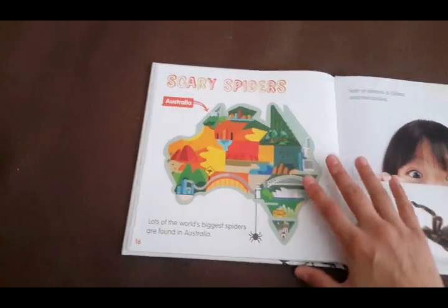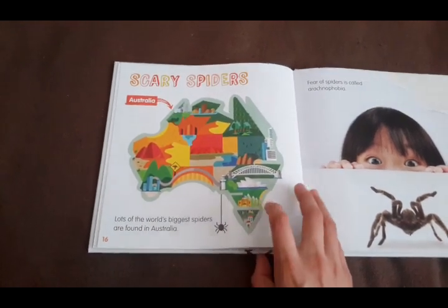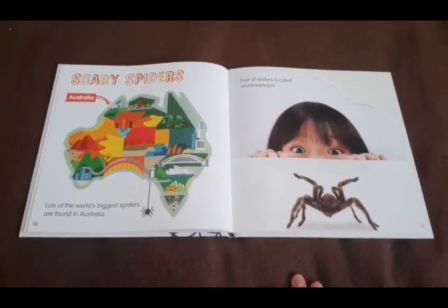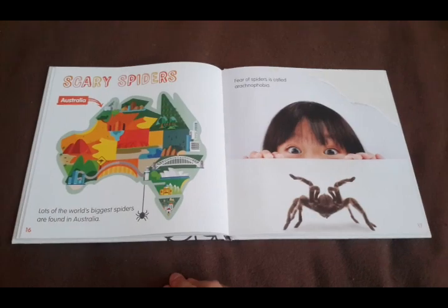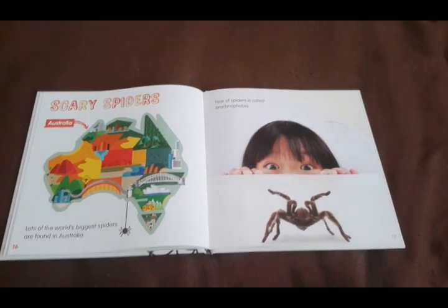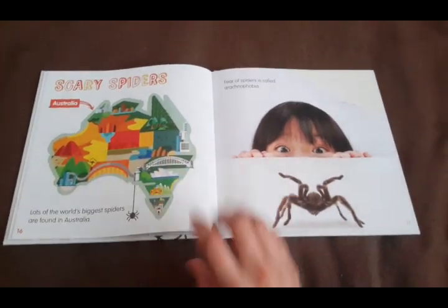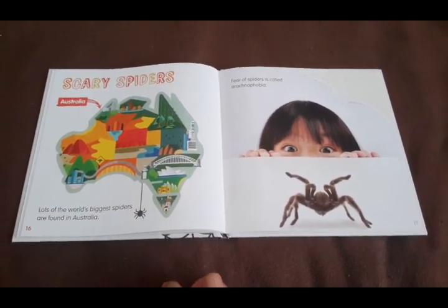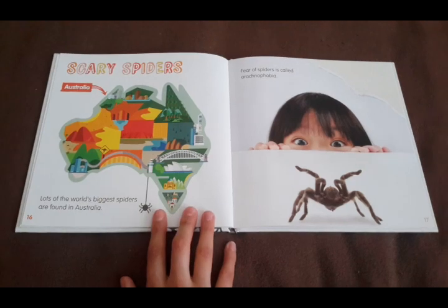Scary spiders. Lots of the world's biggest spiders are found in Australia. When you're afraid of spiders, this is called arachnophobia. In some parts of Australia, so many spiderlings go ballooning at the same time that their silk covers the ground and looks almost like snow. That's a lot of spiders, and there are a lot of people who would be very surprised and maybe afraid if they woke up to find that.